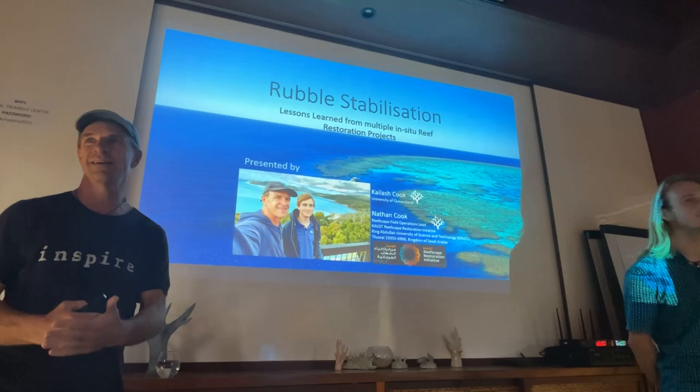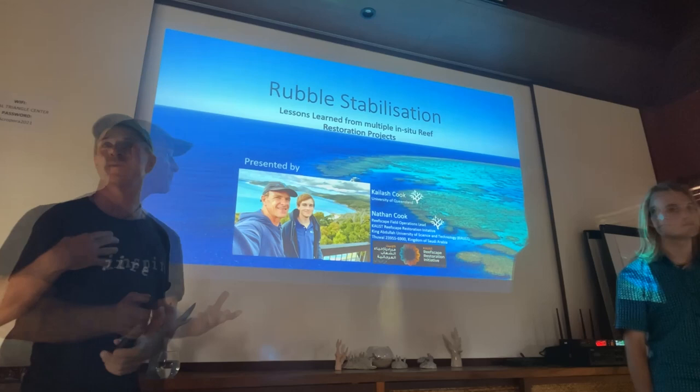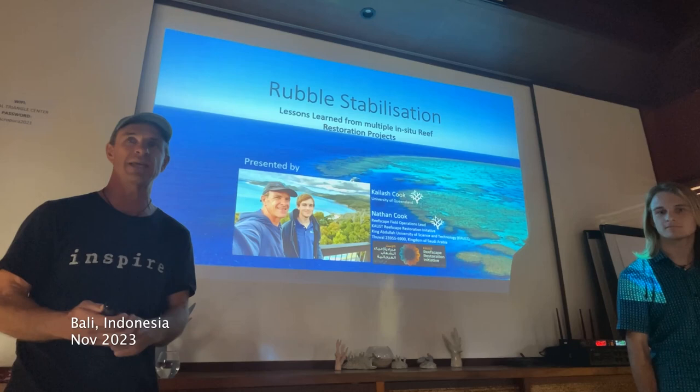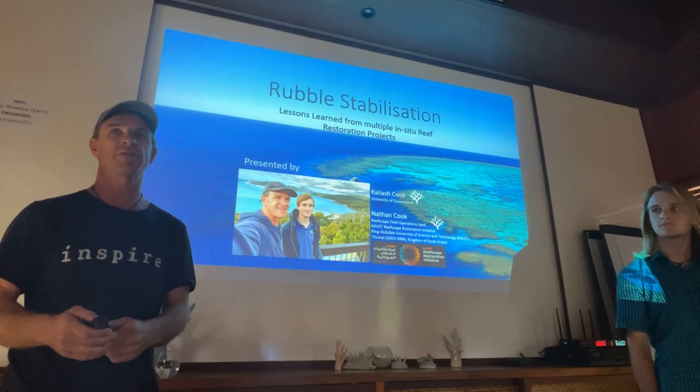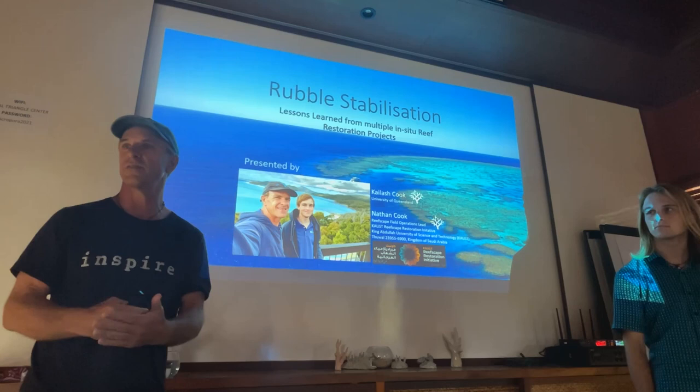Thanks Pete, thanks everyone. Really pleased to be here and learn a lot from everyone who's in the room and hopefully share a bit of our own knowledge as well. My name is Nathan Cook. I have been living in Thailand and after that I was in Australia for many years working on reef restoration projects in both of those countries and I would consider myself something of an international reef restoration practitioner, definitely more of a practitioner than a scientist.